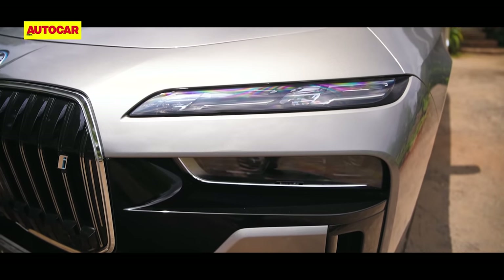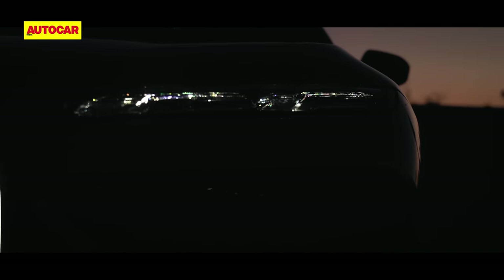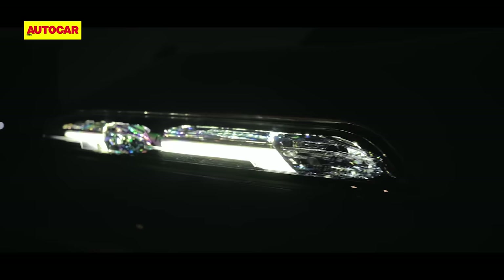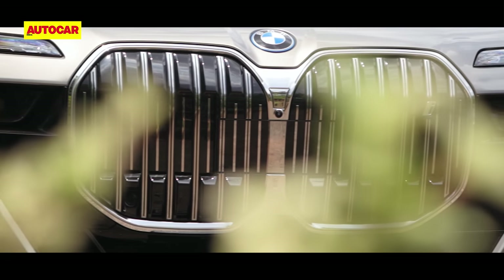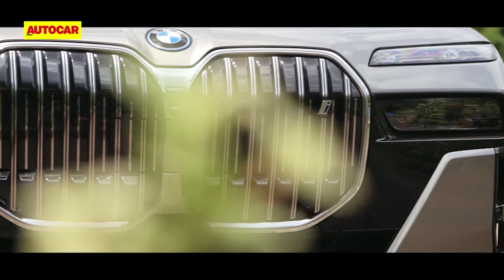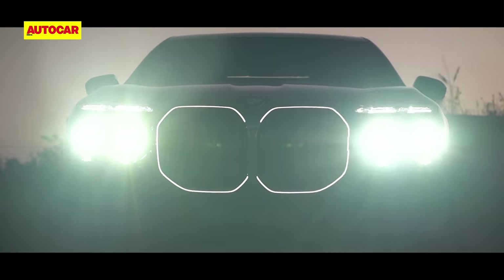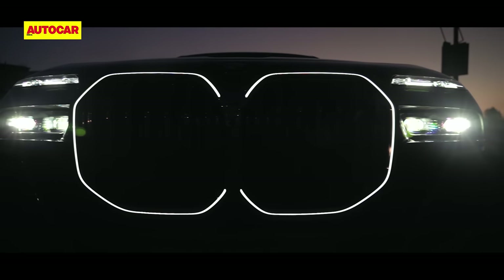Once the initial shock and awe subsides, there's a lot of finer details to take in. The upper daytime running light strips, for instance, are embellished with Swarovski crystals that gleam as you walk along them. A sporty bumper with a contrast black surround for the grille and main headlights adds more flash. And there's no missing that grille even at night — it comes outlined by an LED strip, iconic glow in BMW speak.